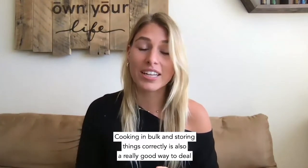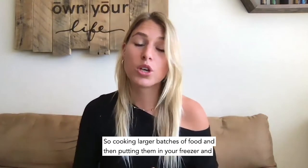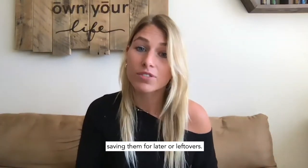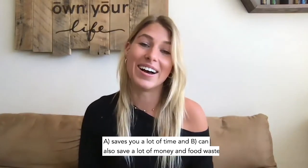Try to stick as closely to that meal plan as you can. Cooking in bulk and storing things correctly is also a really good way to deal with this, because sometimes you have to buy things in a larger quantity than you can consume. Cooking larger batches of food and putting them in your freezer for later saves you a lot of time and can also save a lot of money and reduce food waste.